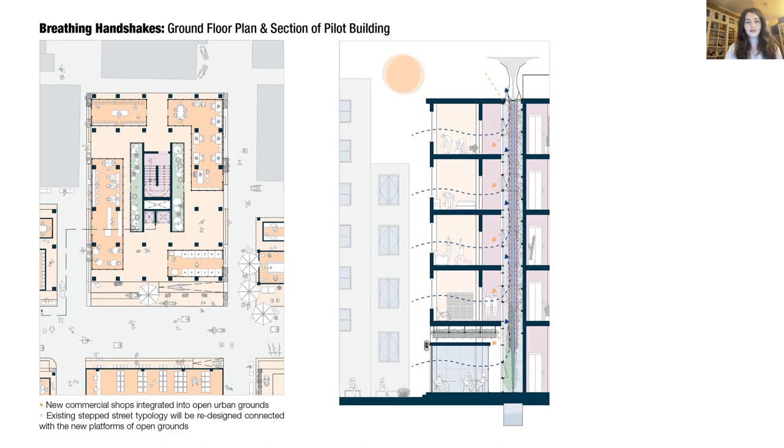A water and light tunnel will be adapted to the pocket courtyard surrounding the circulation core to supply light and water. The modularity of the design will allow it to adapt in case new floors are added in the future.